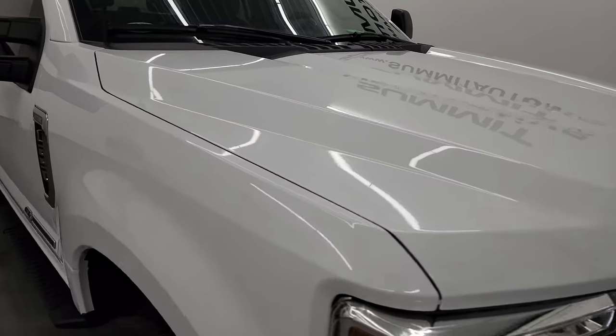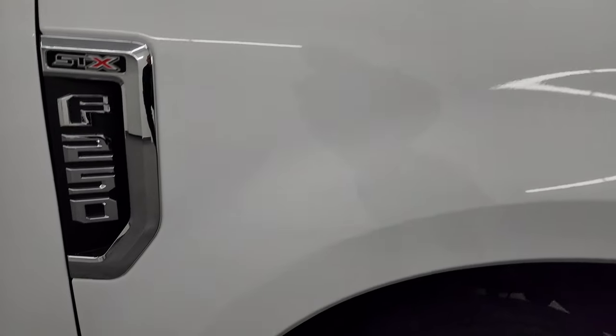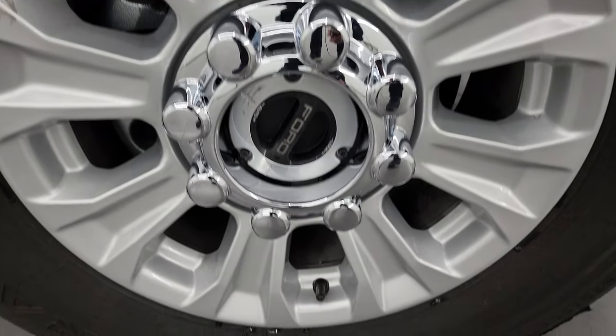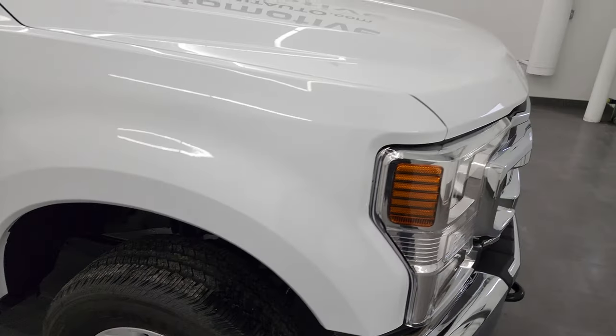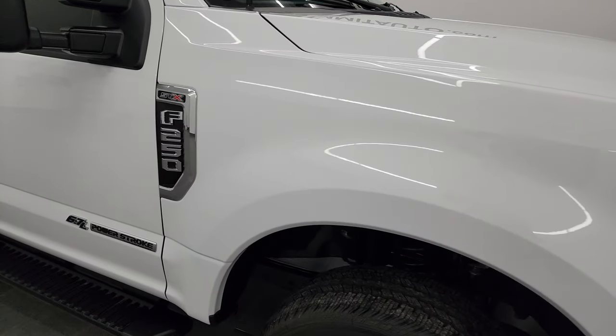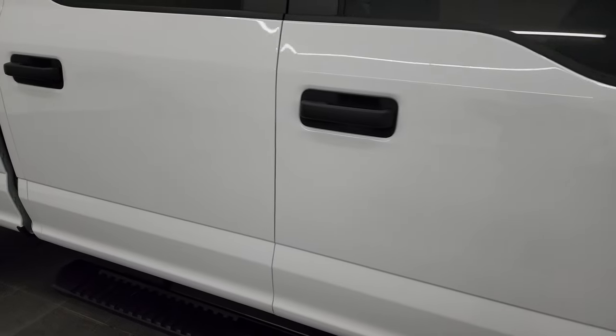You might say, Brett, why are you showing us a video of a truck with only 316 miles? Well, we want to make sure you get the most accurate representation possible so you know exactly what you're getting, especially on a big purchase like this. I've seen vehicles come in that aren't perfect with only 300 miles on them, so that's why we do the videos.